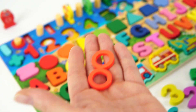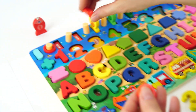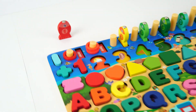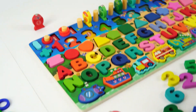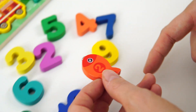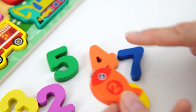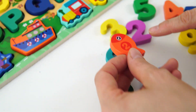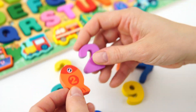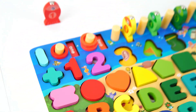Will you help me count as we put them on our peg? One! Two! Now, will you help me find the number two? Is this the number two? Is this the number two? Oh, no! That's not the number two! How about this one? Two! Yeah! That's the number two! Let's put it on our board! Good job!